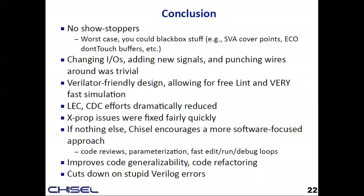To conclude: there are really no show stoppers — worst case you can black-box your way out of any problems. It was really nice to be able to change IOs, add new signals, punch wires around very quickly. Our design was Verilator friendly — for our out-of-order core with L1 caches, Chisel compile time was two minutes, FIRRTL compile time was 10 minutes, and Verilator was about 30 to 40 minutes, but once done you can put it on AWS and run at two kilohertz. If nothing else, Chisel brings a more software mentality to RTL, and that helped make the team a lot more productive. Thanks.